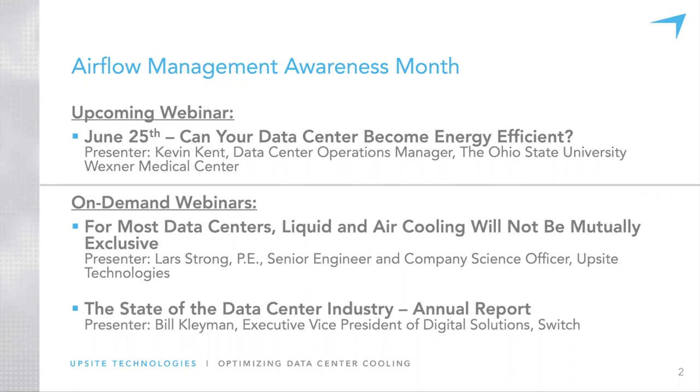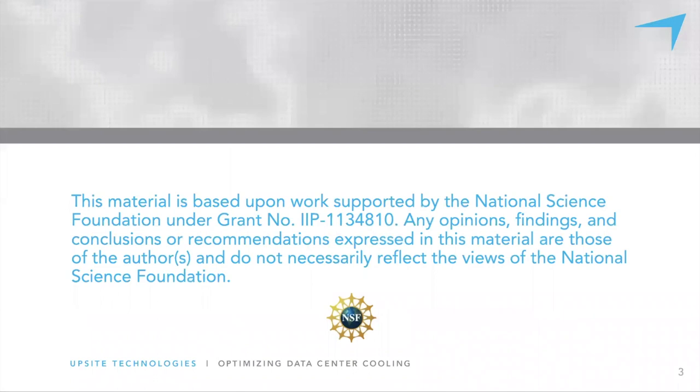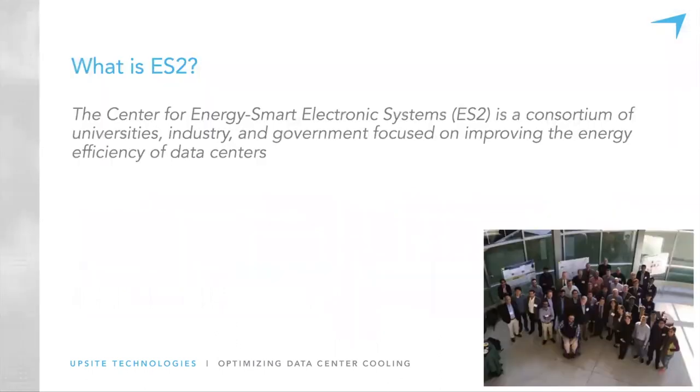We're really excited to give this webinar and hope it will provide some insights. I want to acknowledge that this funding in part came from the NSF. On the lead slide it mentioned ES-2, the Center for Energy Smart Electronic Systems. We're a consortium of universities, industry, and government focused on improving energy efficiency of data centers — very relevant here.